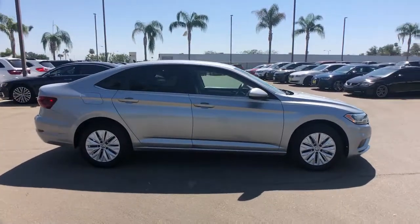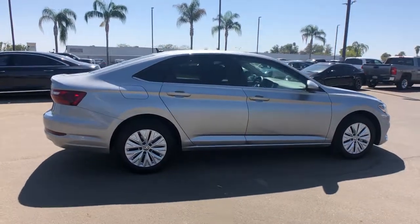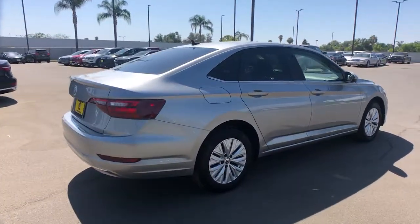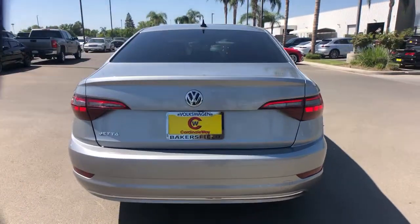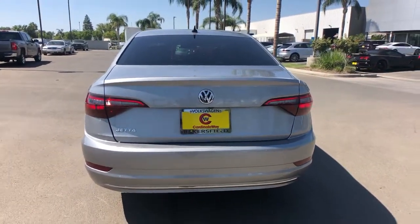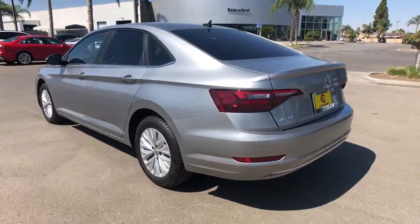Enjoy the view of this 2020 Volkswagen Jetta. This vehicle is an outstanding buy with fewer than 10,000 miles on the odometer. Make your daily drive the best it can be in this sleek, modern Jetta. You'll love its assertive performance, modern style, and connected tech. These are just some of the great options this vehicle comes with.